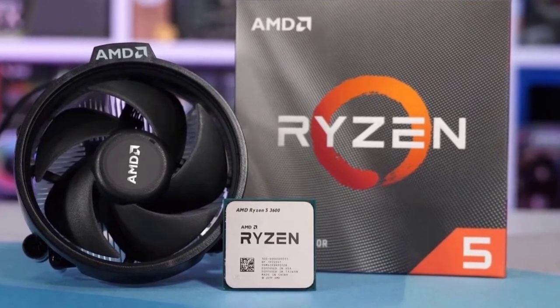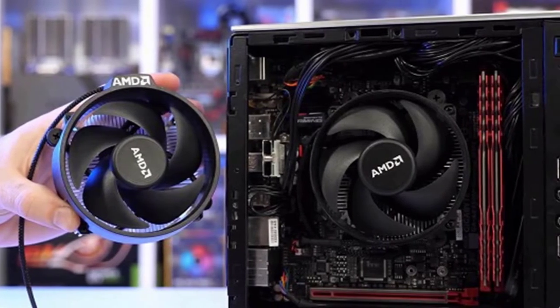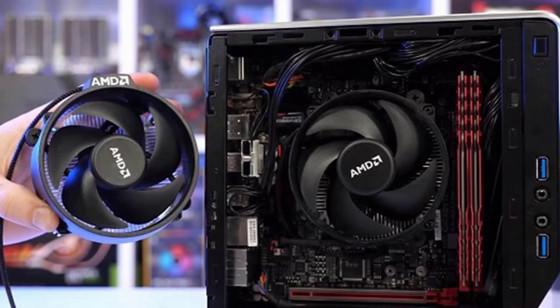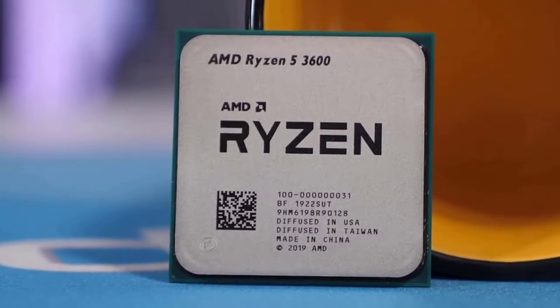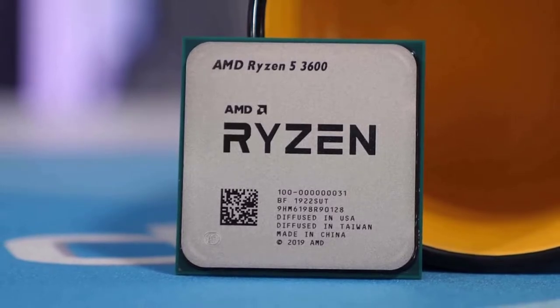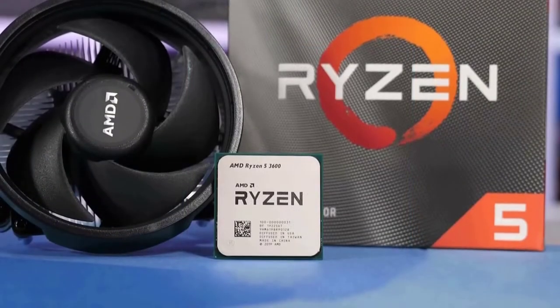Even when running multiple programs, you can get upwards of 100 frames per second on some of the biggest games on the market. The AMD Wraith Stealth cooling system is going to keep temperatures as low as possible with a maximum of 95 degrees Celsius. AMD has made this CPU fully unlocked, which means you can overclock it with speeds up to 4.2 gigahertz.